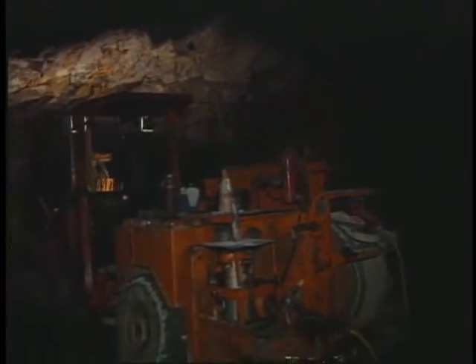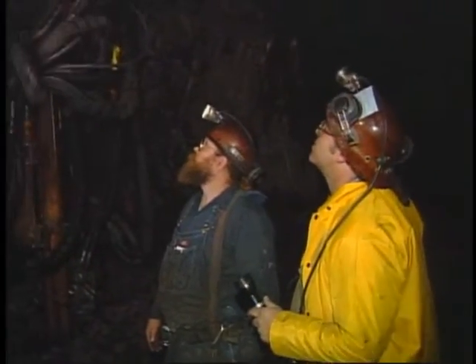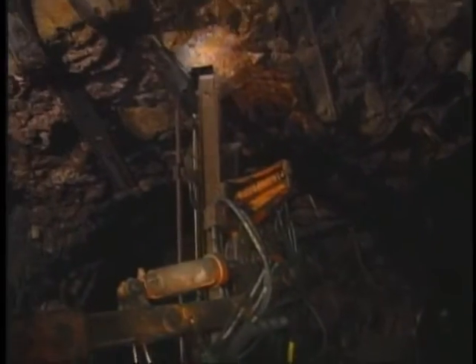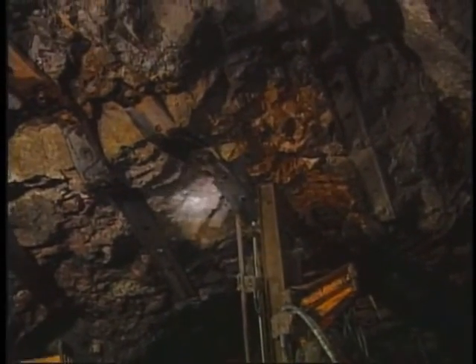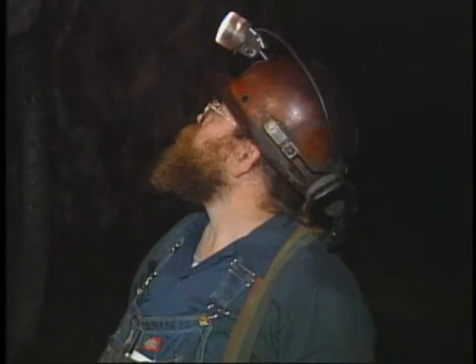When installing roof support, the first thing you want to make sure of is that you stay under supported ground. Periodically, while installing new roof support, check the ground around you in case anything has loosened up. Every mine is unique, so it is always necessary to understand your roof control plan and support the roof as called out in the plan. The plan is designed based on geologic conditions and may vary from one part of the mine to another. The roof control plan specifies only the minimum level of support required — if conditions deteriorate, additional support is required to maintain stable ground and comply with regulations.